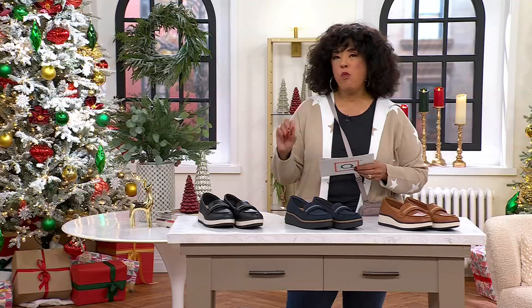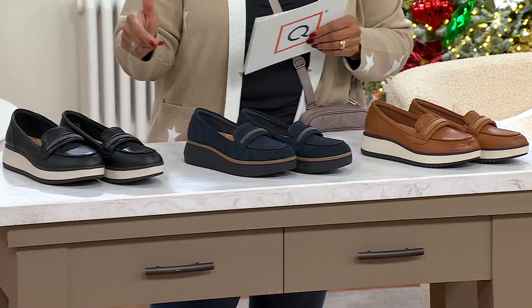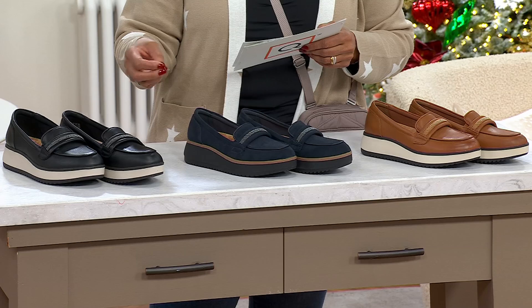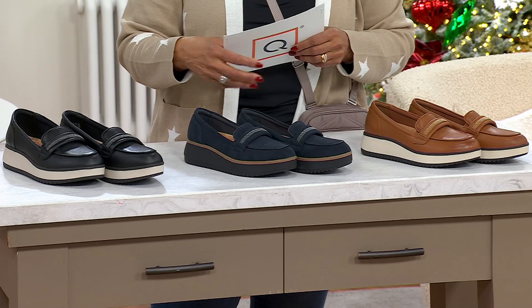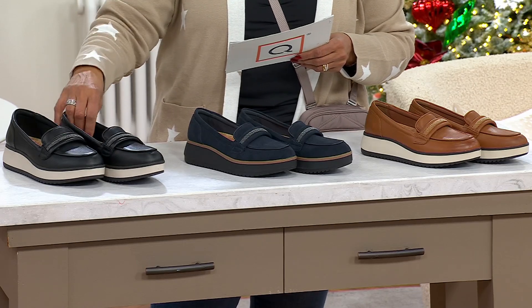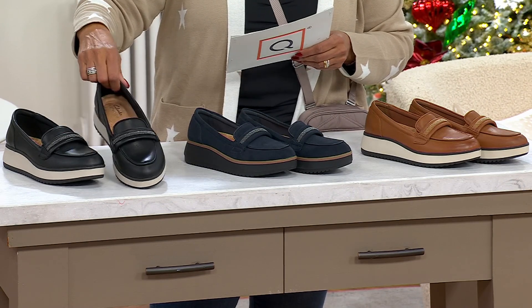One of the things that they shared with me was that Jane and Courtney had an original Clark's shoe that they loved called the Sharon. That loafer style was a popular, favorite one. And they thought, can we update and do a new version of that? So they worked with the Clark's team to update their dream shoe, and this is the version — this is Xylus Shine.